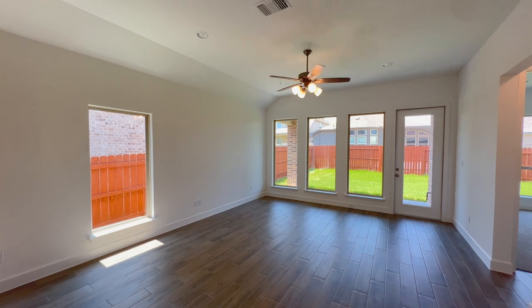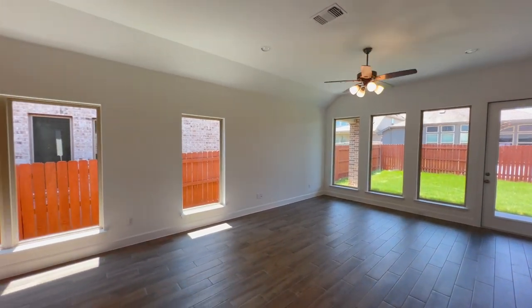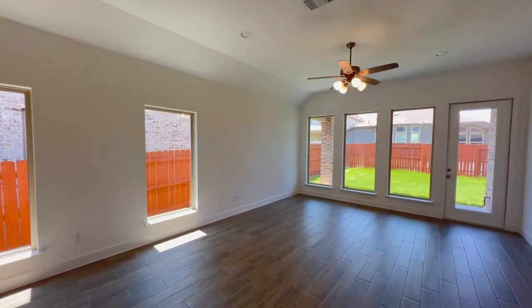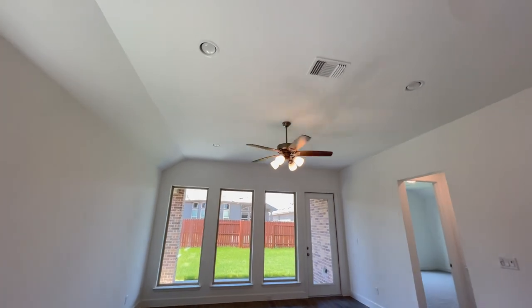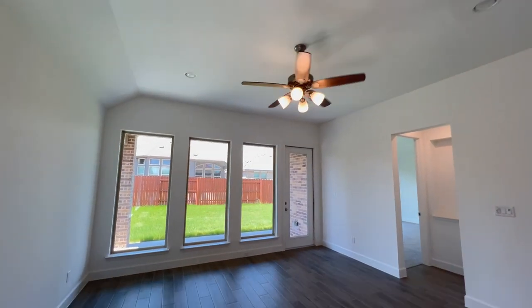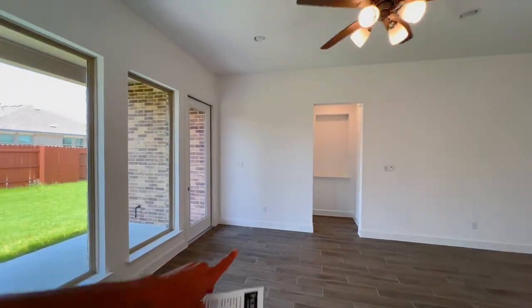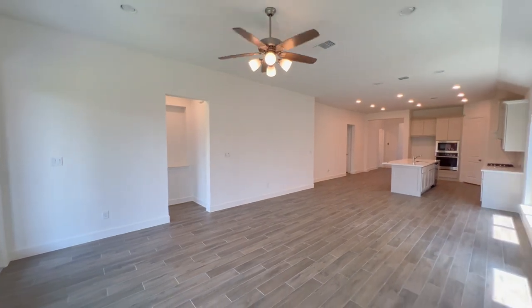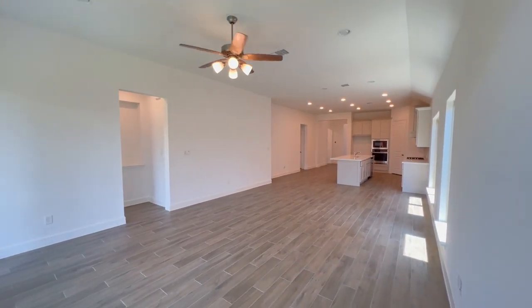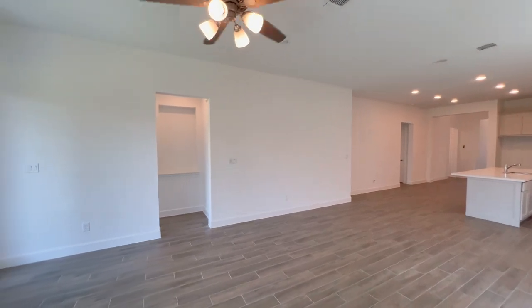Moving along a little further back, this is where the living room area would go. You have four windows on that wall and three windows on the other side. Tall ceilings, recessed lighting, and lots of natural light throughout the space, as well as access to the covered patio right through there — quite the spacious great room.